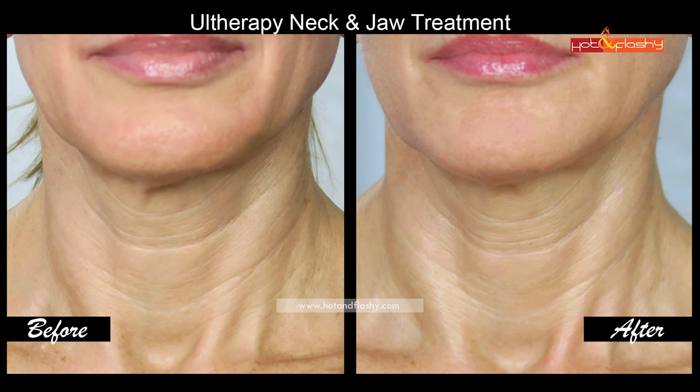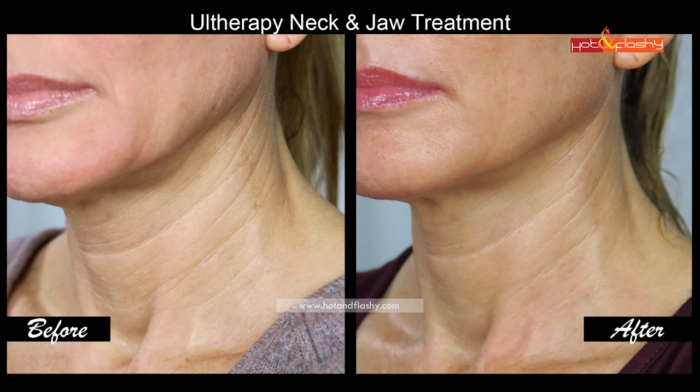Looking at the front-view pictures, I think there is definitely a difference in the firmness of my jawline — that's where I see the most result. Looking at my neck wrinkles, they're still there. I was really disappointed to see them still there; for this amount of pain and money, I really wanted those wrinkles gone. Looking at the three-quarters side view, I can definitely see that lifting and firming along the jawline.